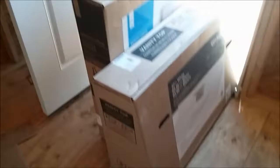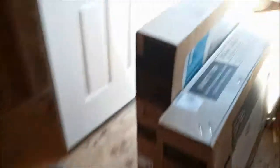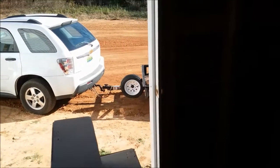So we now have the vanity top, the medicine cabinet, and the vanity out on the trailer. Hopefully this weekend Billy will get started on the installation.